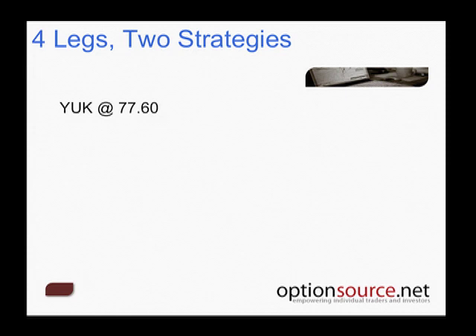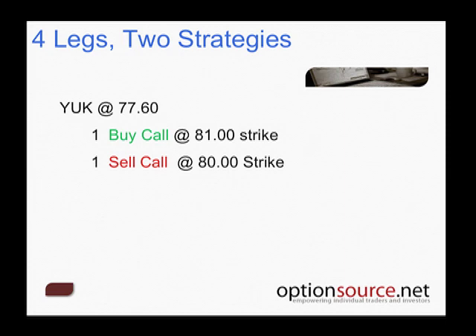Commissions are going to vary from broker to broker, so I can't really comment on commissions specifically. What I would suggest is just take a look at your individual brokers and what they charge for these different spreads. The commission's influence on your profitability will largely depend on how much you're actually placing on the trade. If you're only applying one iron condor, the credit you're receiving is going to be offset significantly by commissions, whereas if you're doing 10, it won't have quite the same influence.